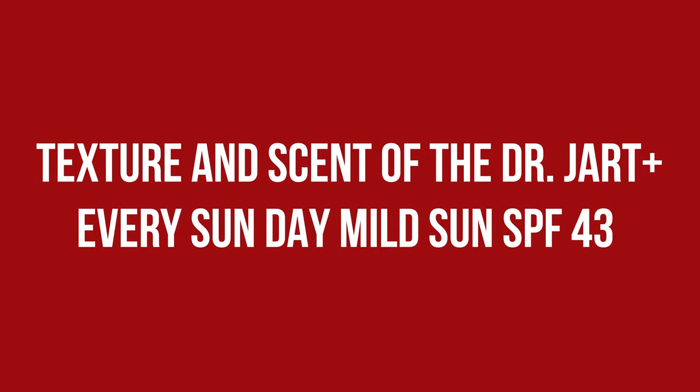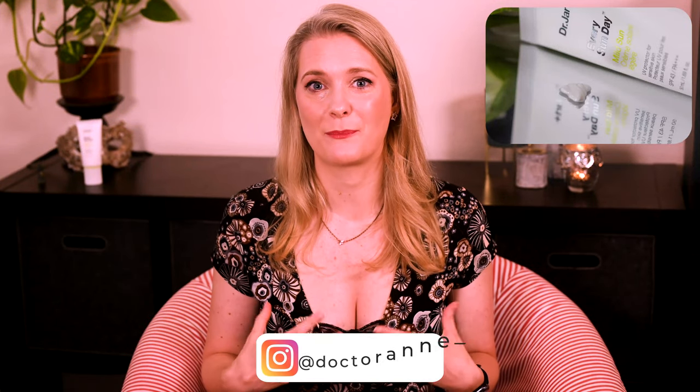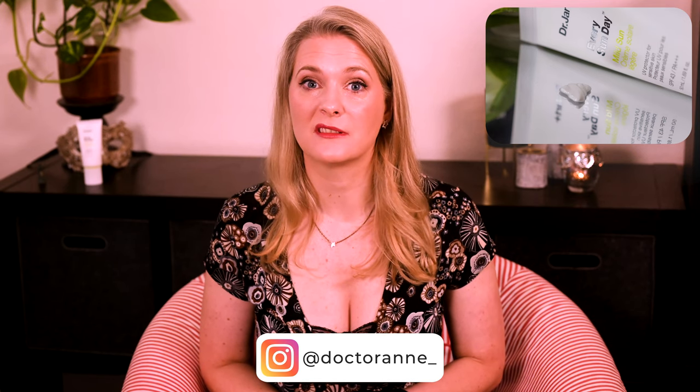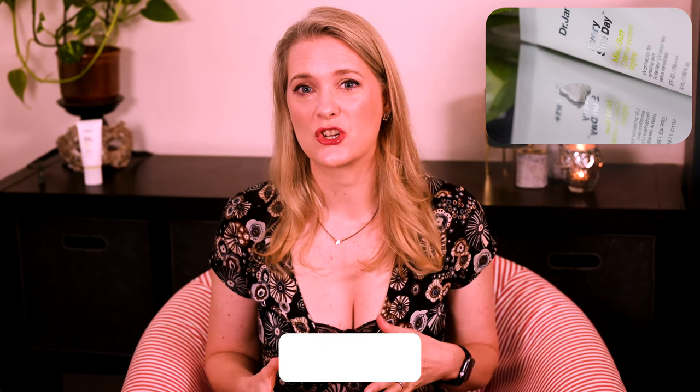The product feels thicker than other sunscreens I have tried — like a firm cream — and takes some effort to spread. It is far from being one of the thick pastes I usually associate with inorganic filters, but still definitely not lightweight. It has a fresh, citrusy scent, but very subtle.